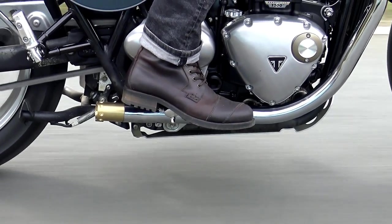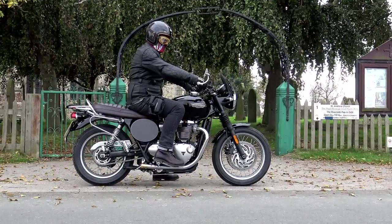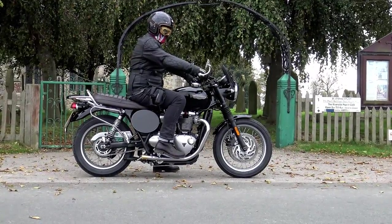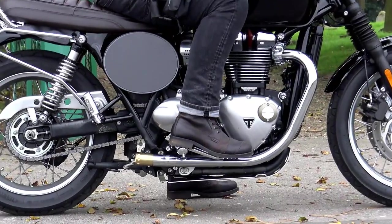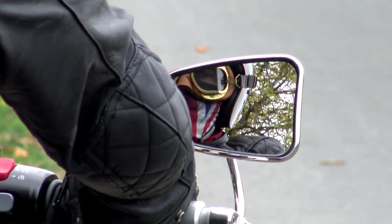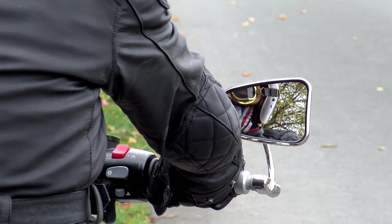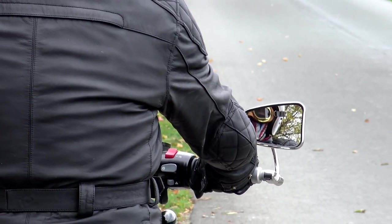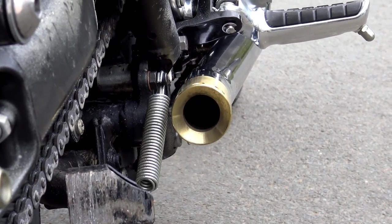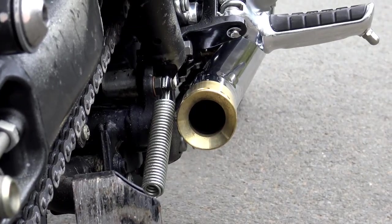These CNC machined billet exhaust tips are possibly the cheapest and easiest-to-fit exhaust modifications you could hope to buy. They come in four different flavours: brushed solid brass like the ones I chose, or three models in aluminium comprising a black anodised finish, a brushed finish, and a polished aluminium finish. British Customs say they won't enhance the performance of the bike and they don't make the exhaust any louder. Performance-wise the bike does seem about the same, but it does sound to me a lot louder — that is, until I actually tested it with a decibel metre. In actual fact it is about the same as the stock pipes.